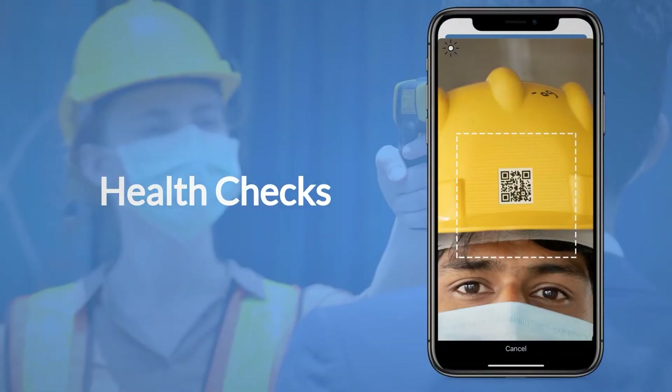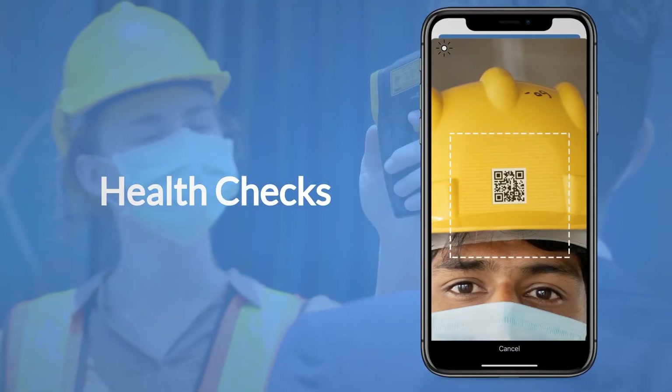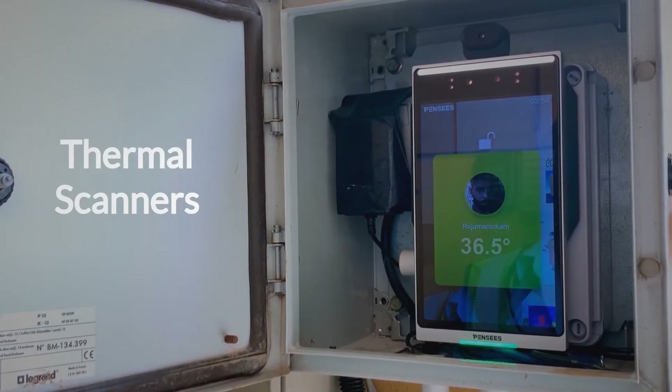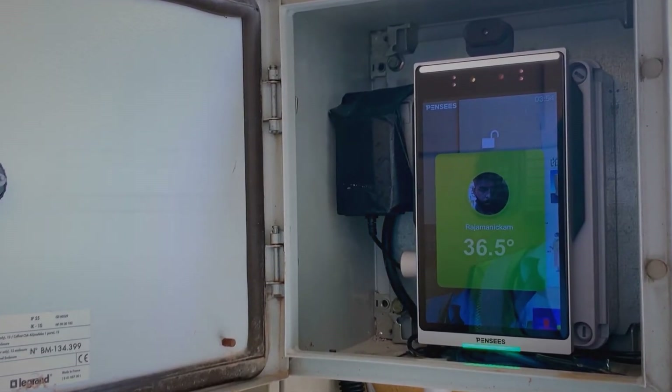You can also easily capture employees' body temperature with QR codes. Additionally, you can choose to fully automate data capture with thermal scanners.